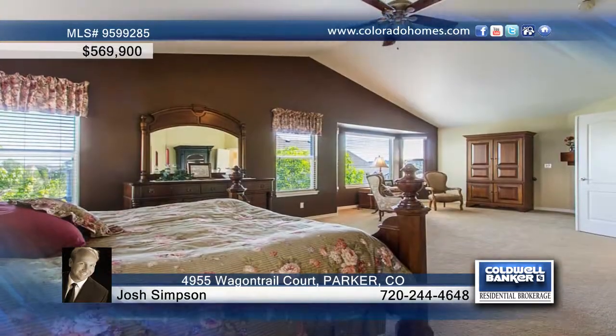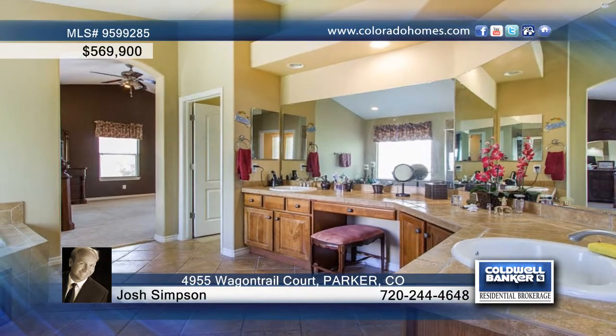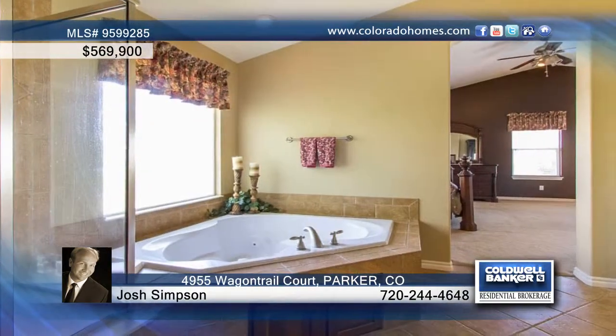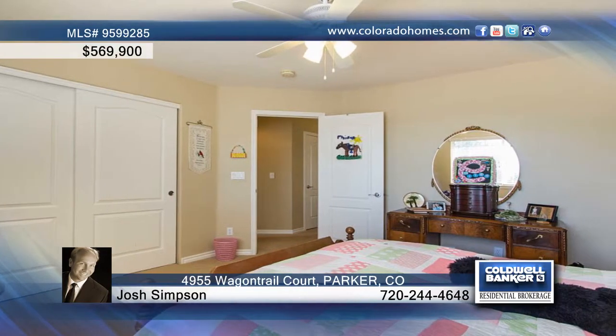The kitchen treats you to a sun-filled eating space along with a center island, granite counters, and cherry cabinets. Enjoy easy access to the yard, built-ins, niches, ceiling fans, and many more quality features.